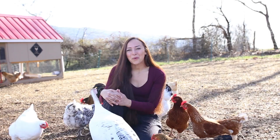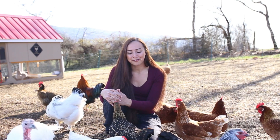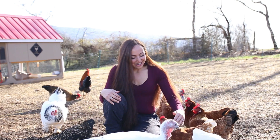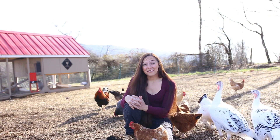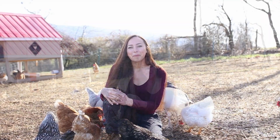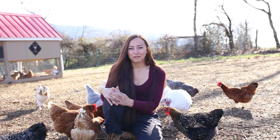If you saw my previous video on my favorite chicken breeds, you'll know that I'm pretty happy with the flock of laying hens that I have. I have a wide variety of breeds that I really like for their temperament, size, and egg production. If you haven't seen that video I'll link it above. For now I'm thinking about the future of my flock and how I will maintain my numbers and my egg production moving forward.